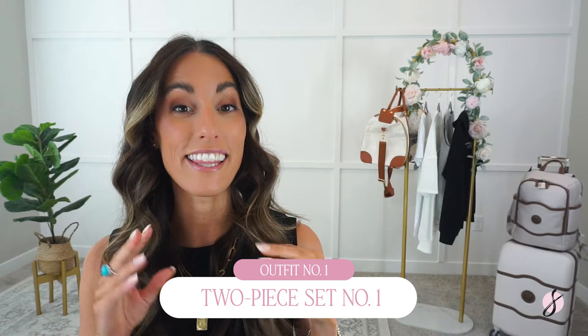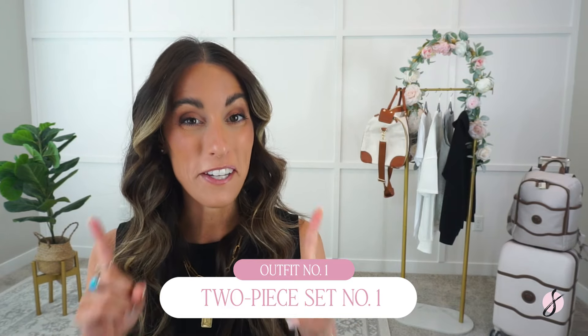Let's kick off the first of the Amazon travel outfits with this two-piece set. I love a good two-piece set and I wanted to kick it off with this one because it has a beautiful textured material that's also soft and stretchy. It also has a metal tip on the drawstring. The pants are more of an ankle length pant — they're really comfortable with an elastic drawstring waistband, so if you're sitting down for a really long time, they're going to be very comfortable.